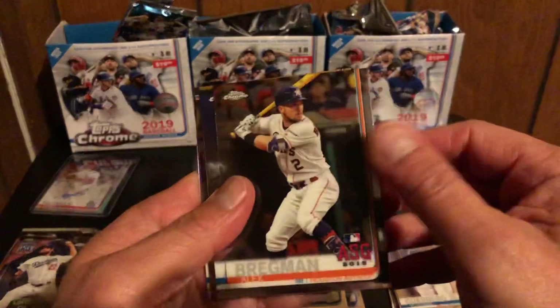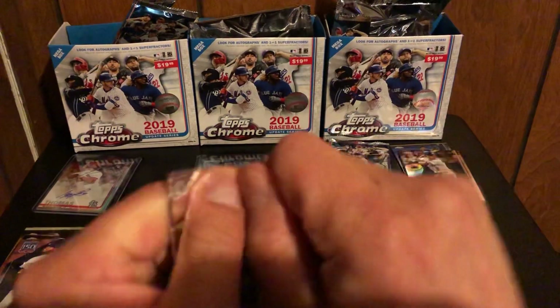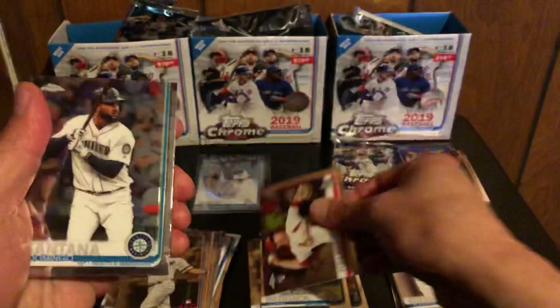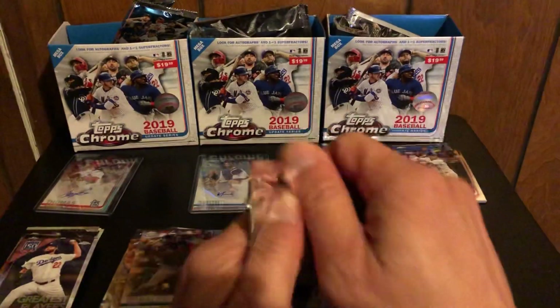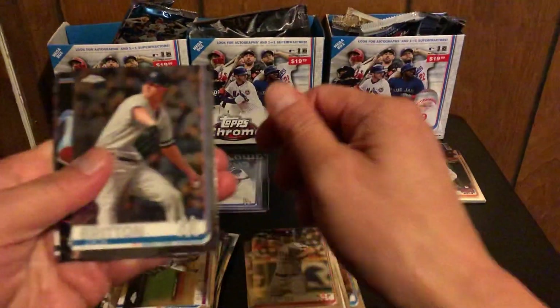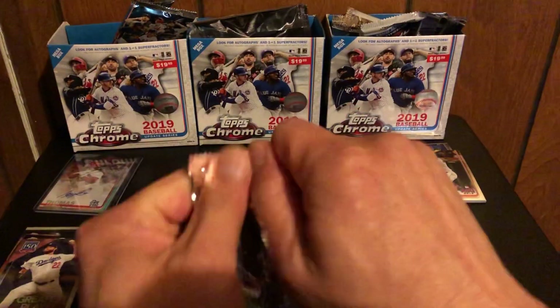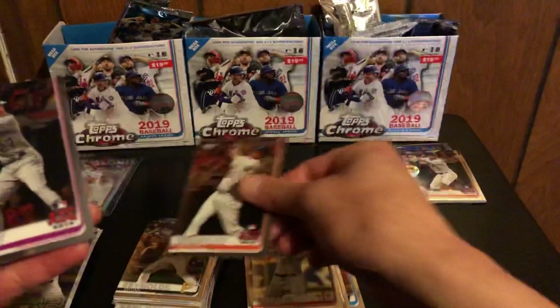We got a numbered card in this one, so we'll save it for the end — we'll save it for the end. Numbered cards are usually at the end, it's the last one. Ryan Helsey, Domingo Santana, Josh Donaldson, and Corby Martin rookie debut. Charlie Blackman, Zac Britton, Hunter Pence, and Brian Reynolds — and we only got three cards on that one.